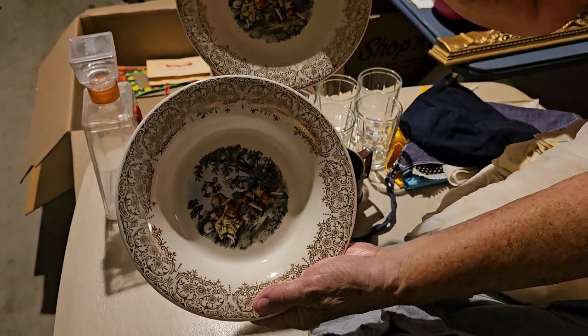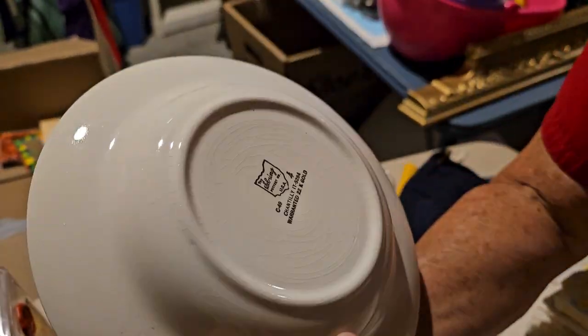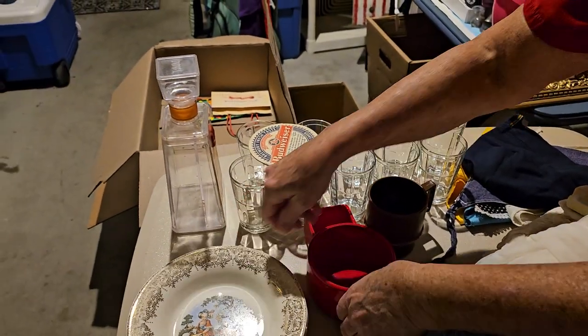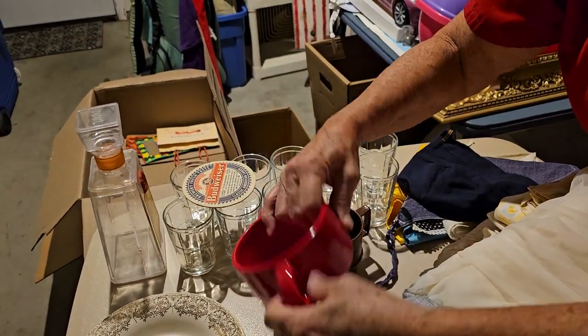Here we have some — they look like vintage plates. There is a mark on them, yes. I'm not sure exactly what it says, but they're very cute. And a set of cute bowls — this one here is a soup and crackers bowl. I haven't seen one like that either.